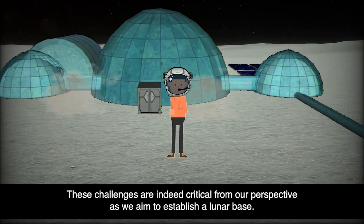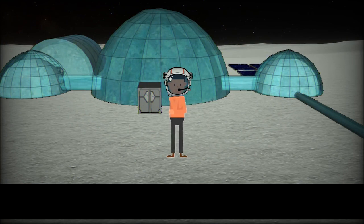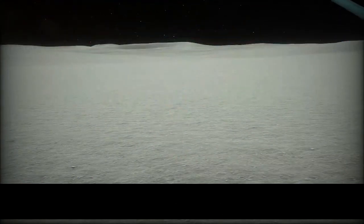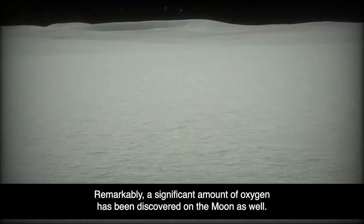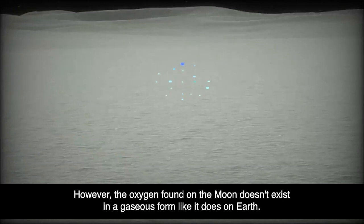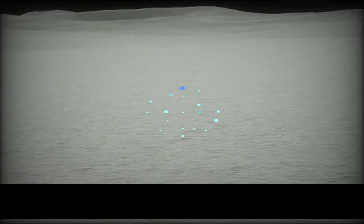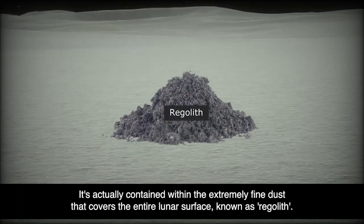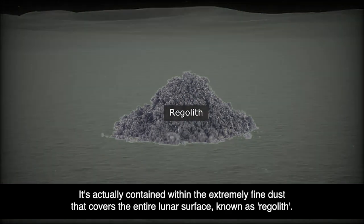These challenges are indeed critical as we aim to establish a lunar base. But we seem to be quite fortunate. Remarkably, a significant amount of oxygen has been discovered on the Moon as well. However, the oxygen found on the Moon doesn't exist in a gaseous form like it does on Earth — it's actually contained within the extremely fine dust that covers the entire lunar surface, known as regolith.